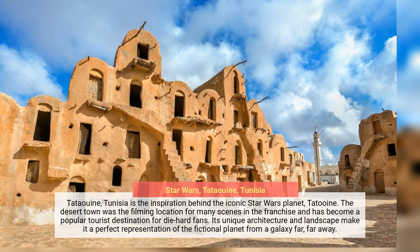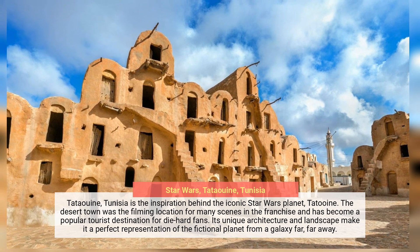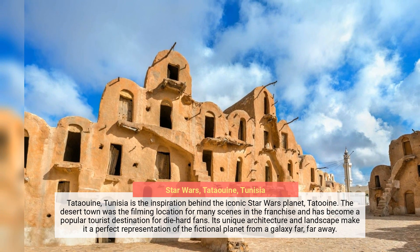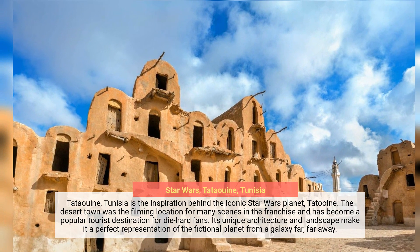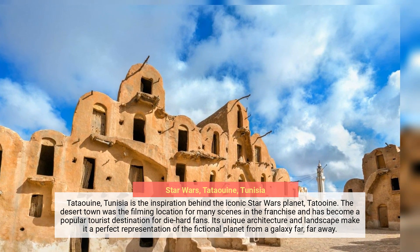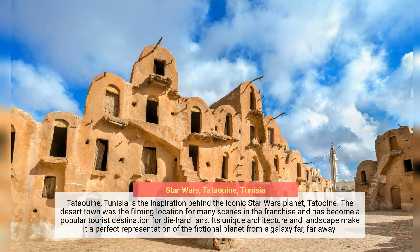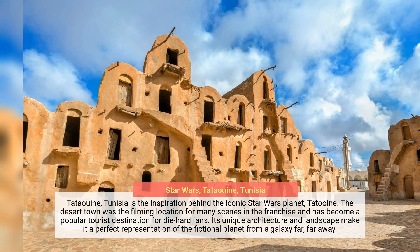Tatooine, Tunisia, is the inspiration behind the iconic Star Wars planet, Tatooine. The desert town was the filming location for many scenes in the franchise and has become a popular tourist destination for die-hard fans. Its unique architecture and landscape make it a perfect representation of the fictional planet from a galaxy far, far away.